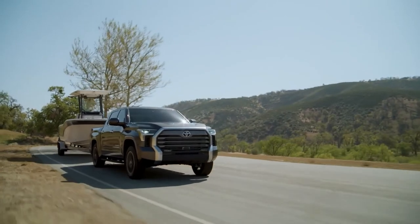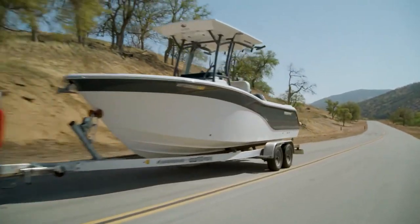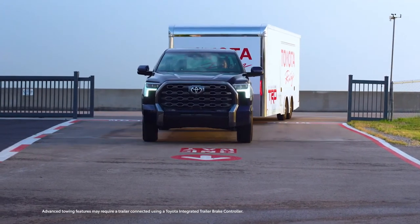Other characteristics include automatic high beams, road sign assist, rear seat reminder, rear cross-traffic alert, and a blind spot monitor. There's also parking support brake, which automatically applies the brakes if a collision is imminent when parking.